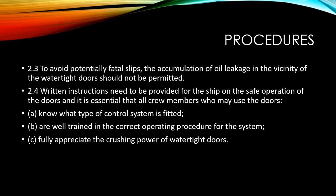To avoid potentially fatal slips, the accumulation of oil leakage in the vicinity of the watertight doors should not be permitted.